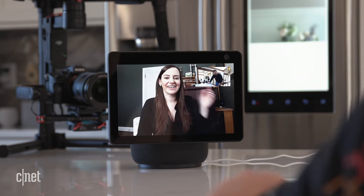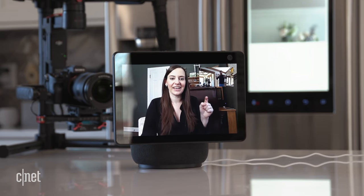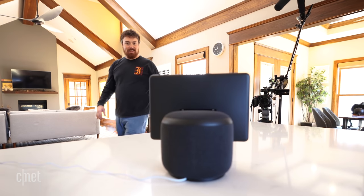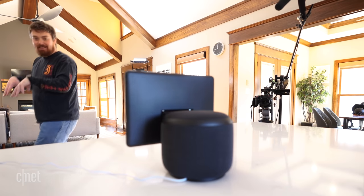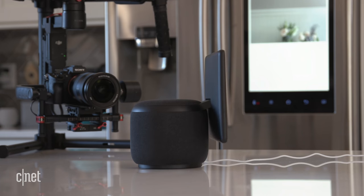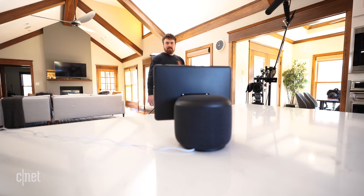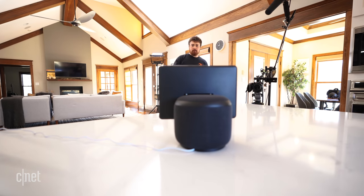Don't believe me? Take a look. As you can see, Chris is on the other end of another Echo Show 10 and it's going to follow him around the room. You can tell there's a little bit of a delay, but there's zoom and for the most part the Echo Show 10 can track him. Anywhere he goes in the room, it can turn almost 360 degrees.